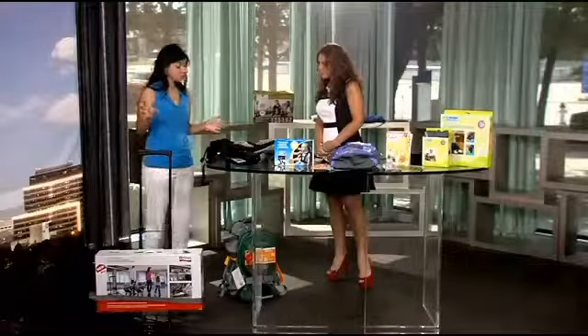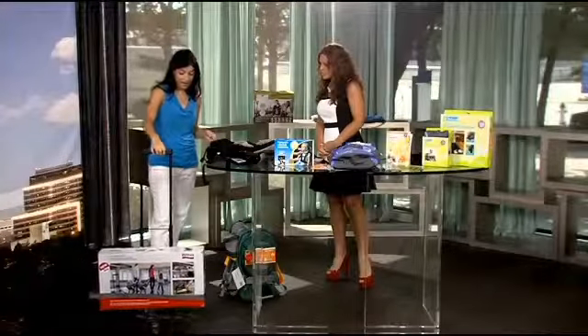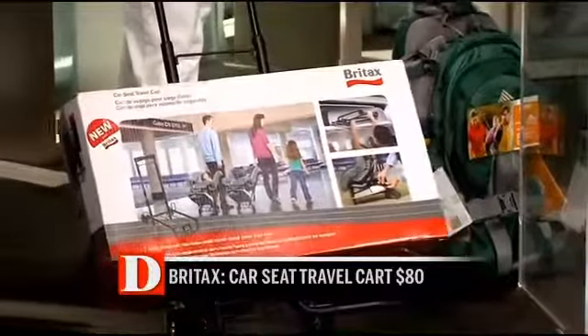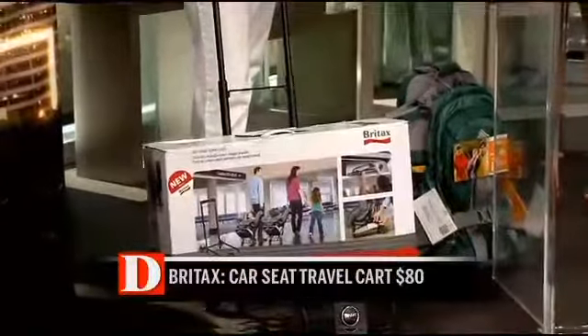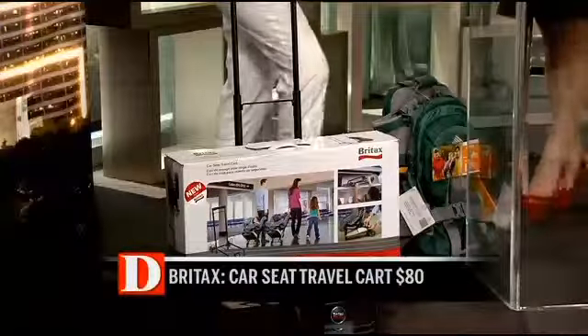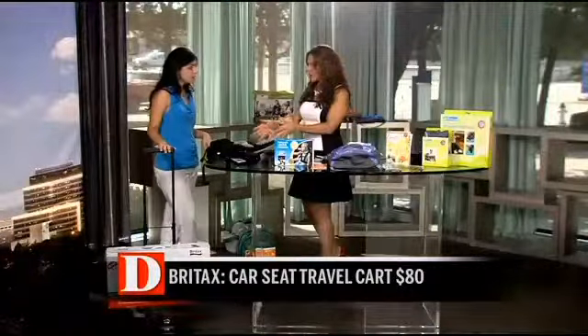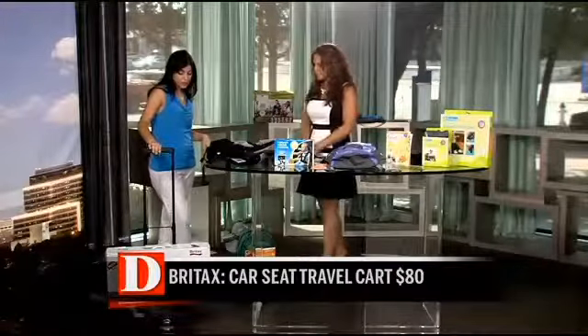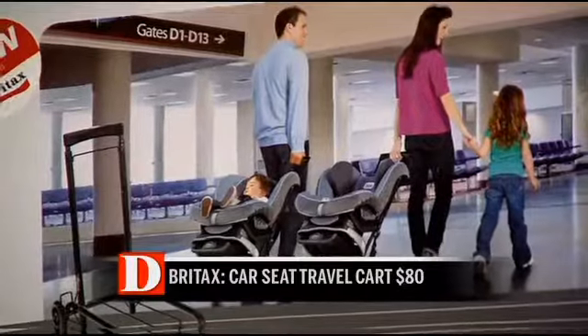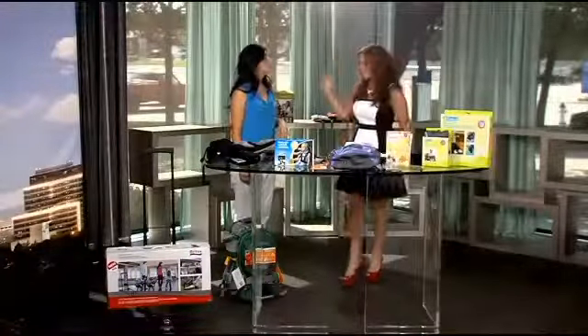If you're going to be taking a car seat where you're traveling, especially with airport travel, that can be a big pain. This is the Britax car seat travel cart, and you can lock your car seat into it — most brands do fit. That way you're rolling it around instead of dragging that heavy seat around the airport. It has a telescoping handle so it folds down and you can store it pretty easily.